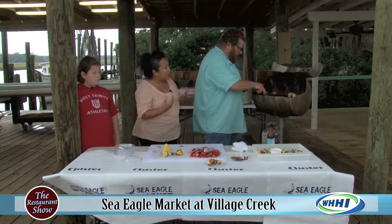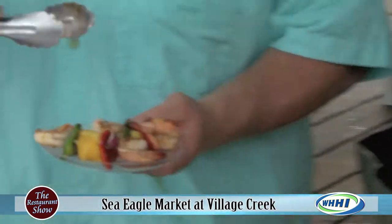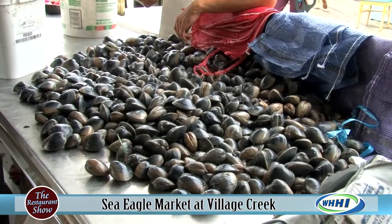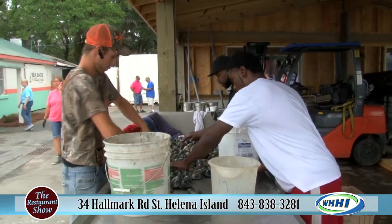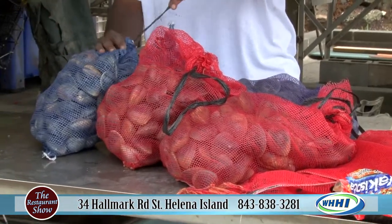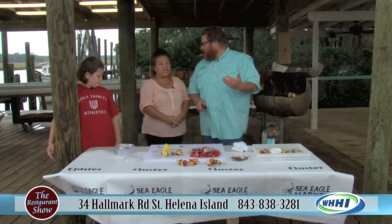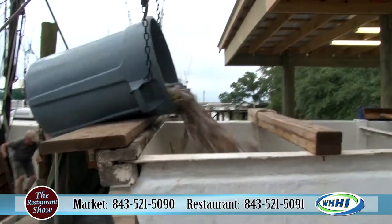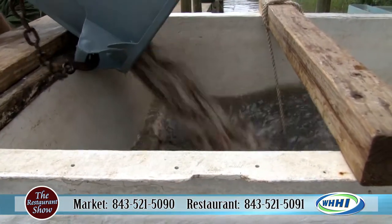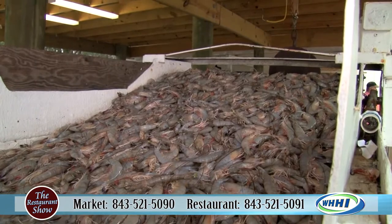Is it only shrimp that I can get out here, or can I get other seafood also? No, we're cutting fish every morning on our Boundary Street location, so we're bringing everything from salmon to tuna to swordfish out here, and it's cut fresh daily. So it's really a convenience thing for Fripp, Harbor, Hunting, Daufuskie, all the islands, the outer part of Beaufort. It's a convenience for them, but it's worth the drive.